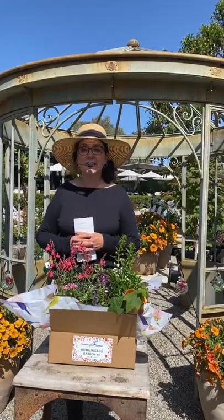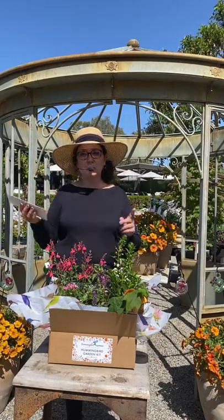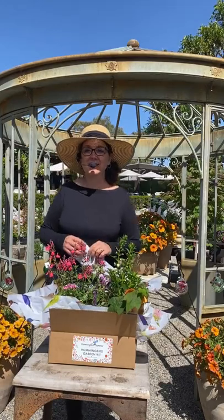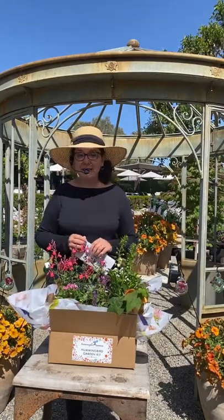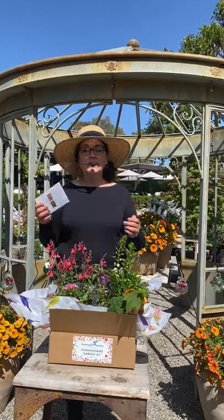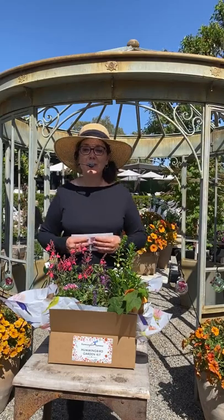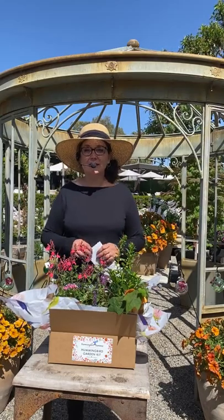Thank you so much for tuning in. You'll see Suzanne on Thursday talking about the hummingbird sage. Every Tuesday and Thursday we'll be doing this and bringing you all different kinds of information. So be well and be safe and happy gardening, everybody. Bye!